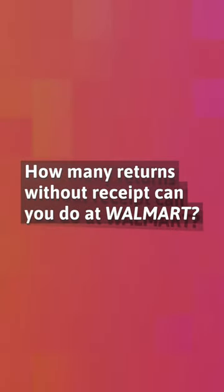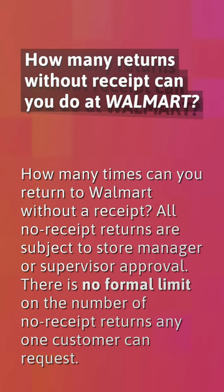How many returns without a receipt can you do at Walmart? All no-receipt returns are subject to store manager or supervisor approval. There is no formal limit on the number of no-receipt returns any one customer can request.